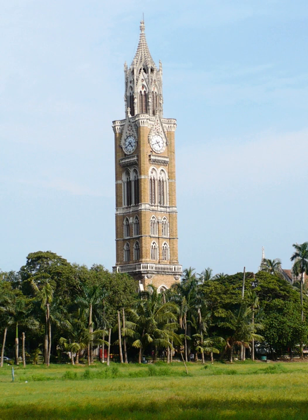During the British Raj, the tower played the tunes of Rule Britannia, God Save the King, Home Sweet Home, and A Handel Symphony, out of a total of 16 tunes, which changed four times a day. It currently chimes only one tune every 15 minutes.